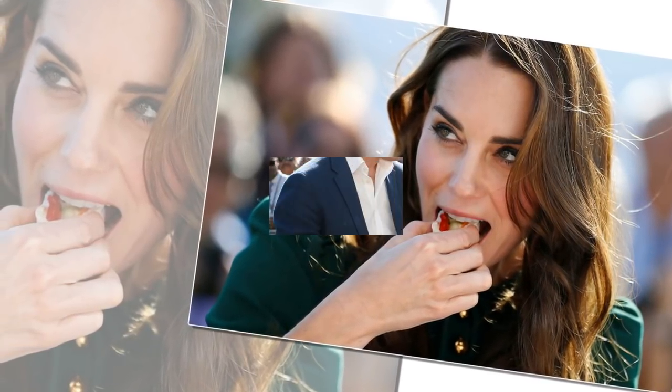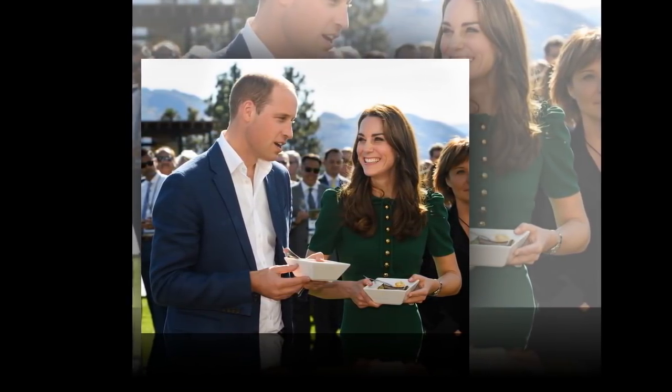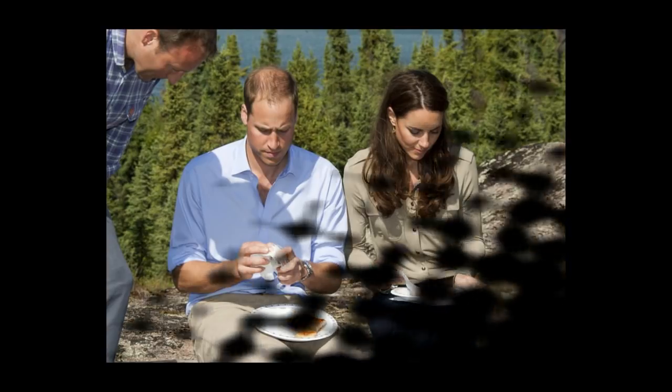However, there's one popular ingredient we know Kate doesn't eat, and that's garlic. It's been reported that Queen Elizabeth doesn't like it and banned it from being served at Buckingham Palace. 'We can never serve anything with garlic or too much onions,' former royal chef Darren McGrady once said. Plus, the royal family is really missing out.